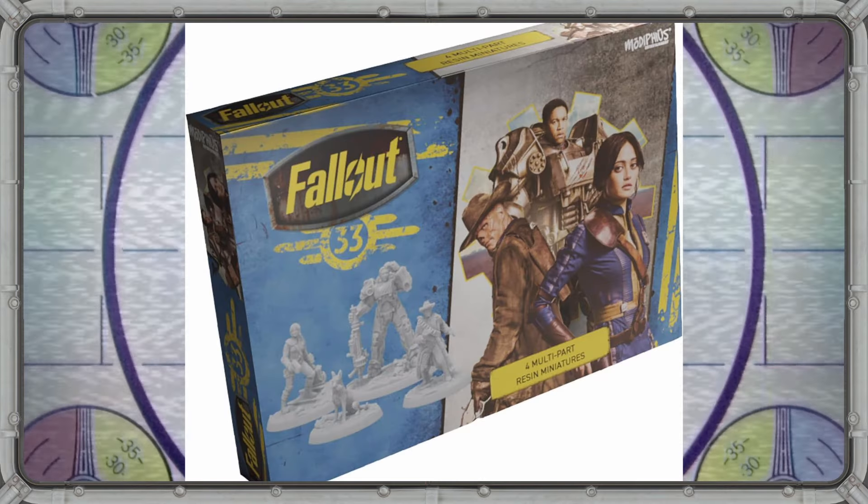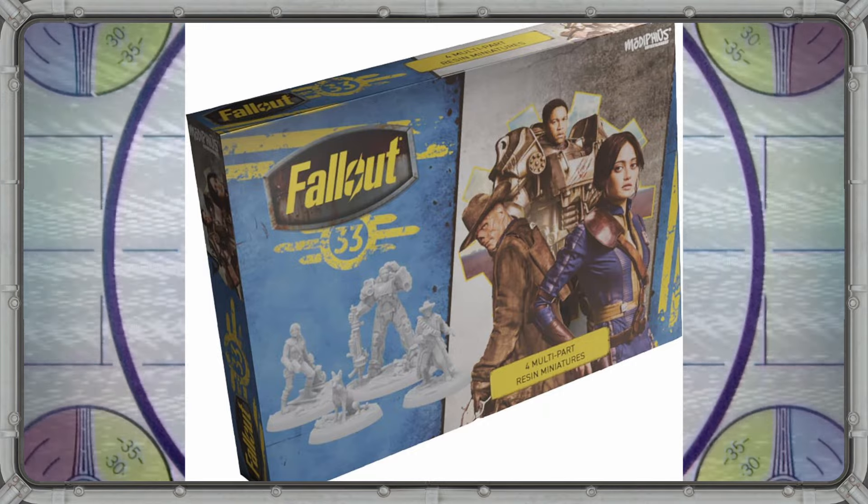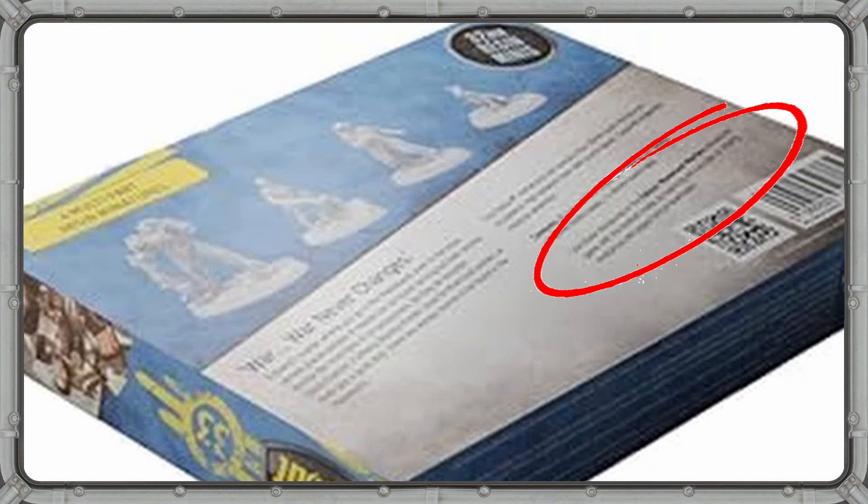Back to the miniatures — it's worth noting that the packaging on this box is very different from anything we've ever seen from Modiphius in their Fallout lines. It's completely devoid of any Wasteland Warfare or Fallout Factions branding, which kind of had me worried for a moment that this would just be a showpiece and not tied into the actual games at all. But if you look very, very closely at the back of the box, there's a block of text which is very blurry, but appears to read that these models will be compatible with Fallout Wasteland Warfare. At the very least, these miniatures are all the same size and scale as Fallout Wasteland Warfare and Fallout Factions.